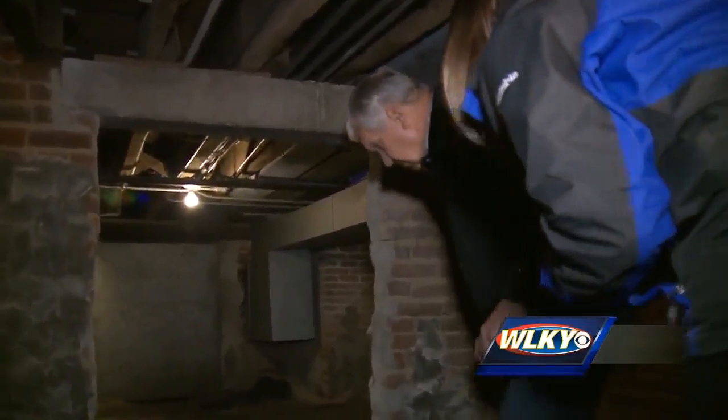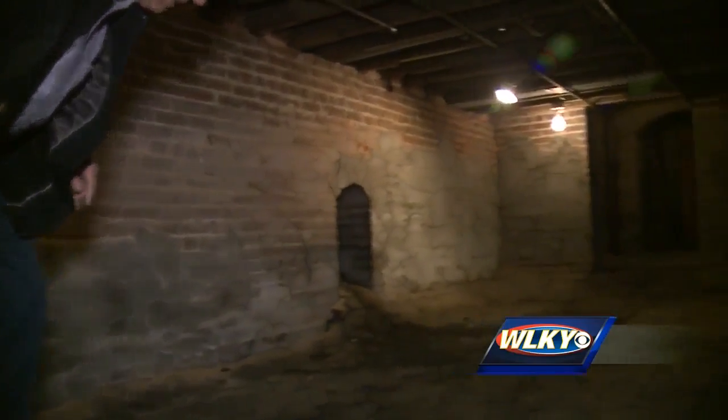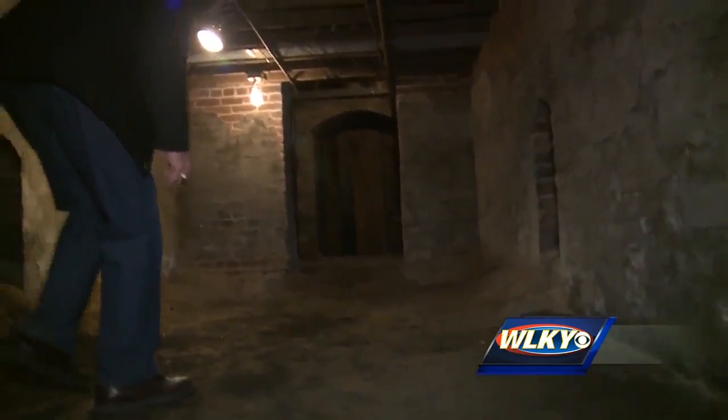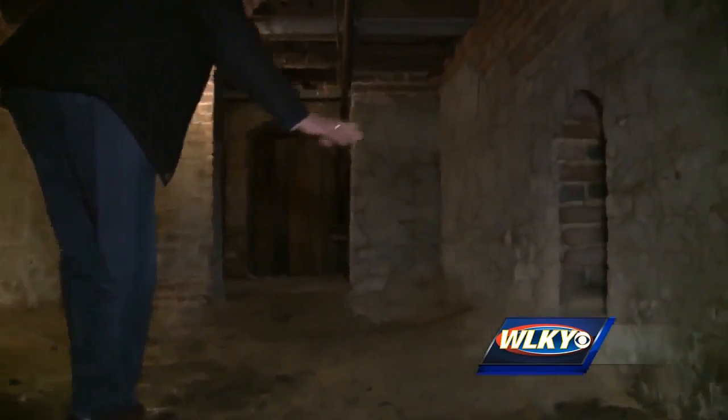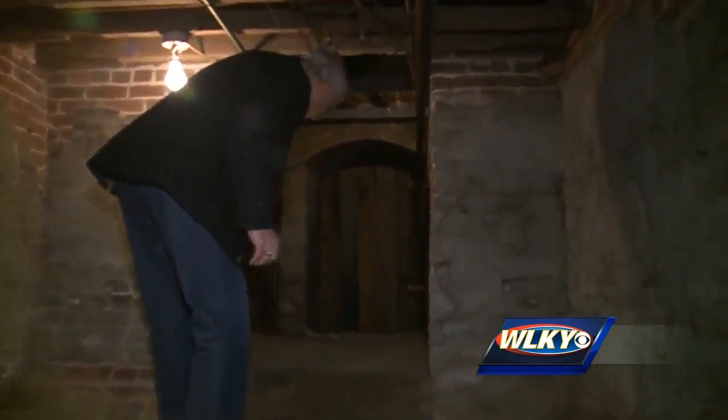I'll lead you the way to the tunnel in the basement of the town clock church. Watch your head on the ductwork. You can almost feel the history behind these walls. It has a dirt floor just like it always has. You got these little openings on the side where people could hide in there.